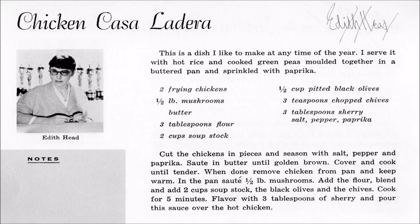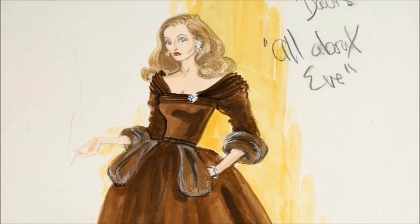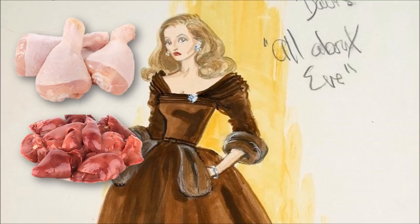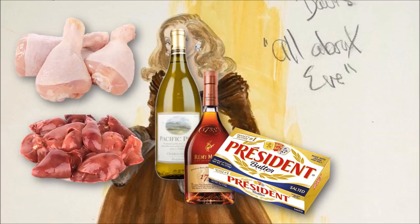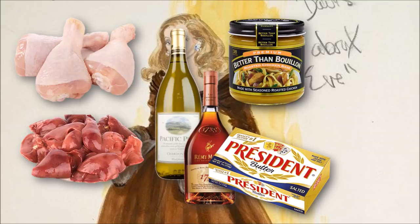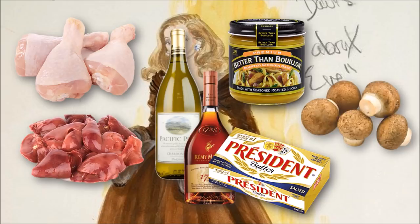Don't worry about writing all of the ingredients down because you can always drop me an email and I will send you a photograph of the page. So, this is what you need: chicken pieces — any kind, I use thighs. Chicken livers. If you haven't cooked them before, it seems daunting but it's so easy. Dry white wine. Brandy or cognac — it's the same thing. Lovely salted butter. Chicken broth — you can make your own, but I always use Better Than Bouillon. It's fantastic. Small mushrooms — if you can't find little button mushrooms, you can use sliced mushrooms.